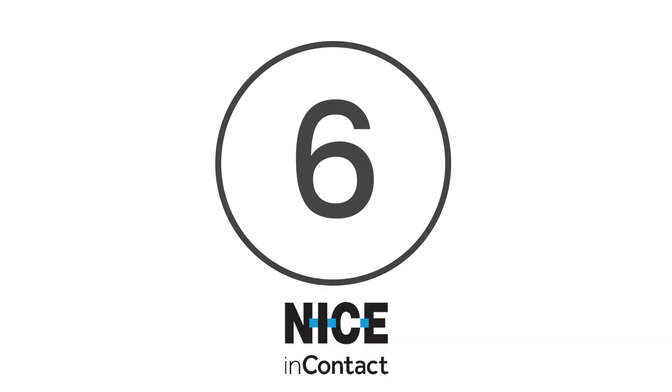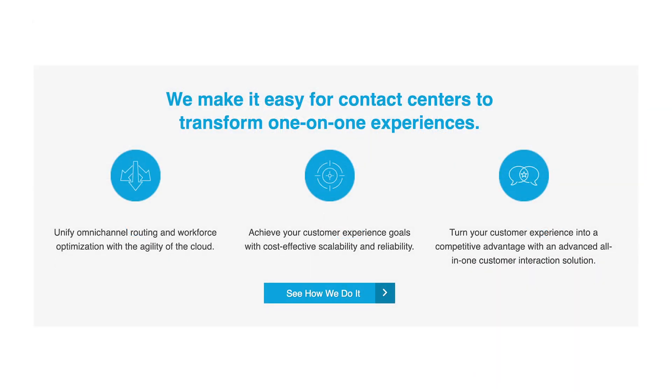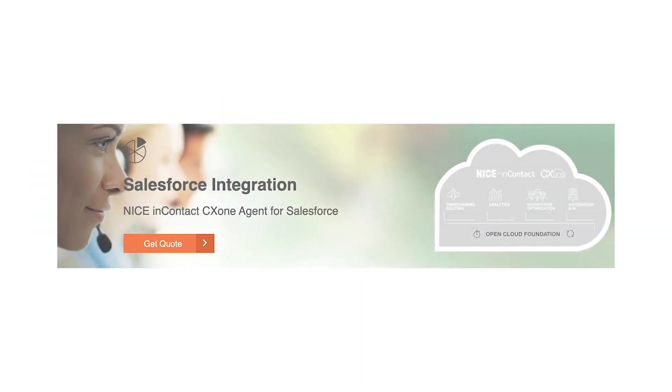At number 6 is Nice in Contact. The Nice in Contact Cloud Call Recording solution tends to all of your tracking, recording and analysing needs for your customer conversations. It comes with an impressive portfolio of features, including predictive dialer tools, call blending, call suppression and more. Better still, it can be seamlessly integrated with large applications such as Oracle Service Cloud and Salesforce.